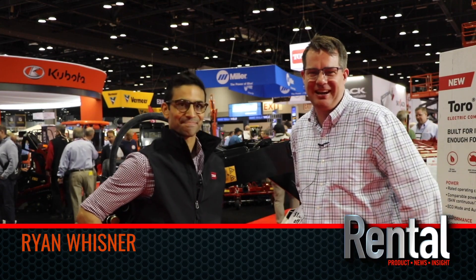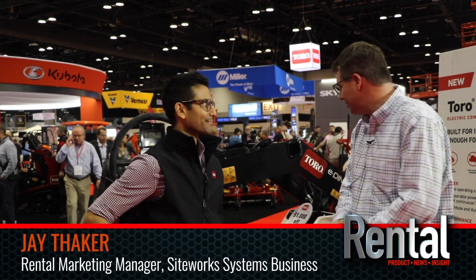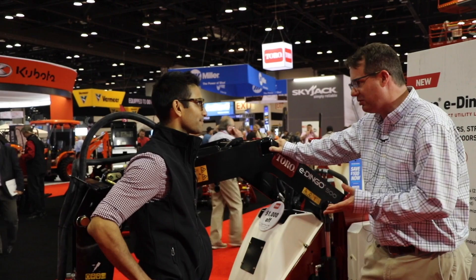Hi, I'm Ryan Wisner. We're here at the ARA show in Orlando. I'm here with Jay Thaker from Toro and we're going to talk a little bit about the eDingo. So could you tell me about how this fits into the rental market?